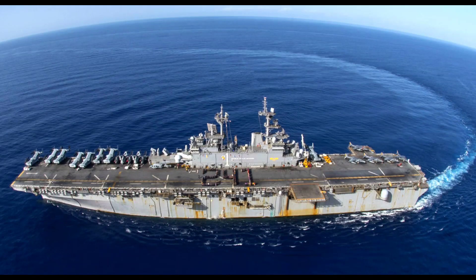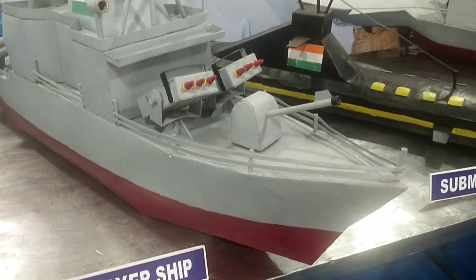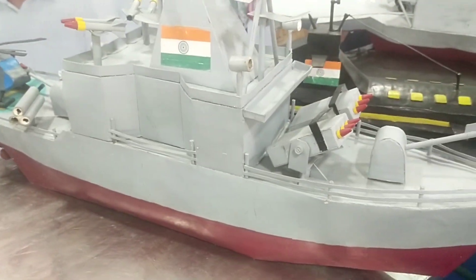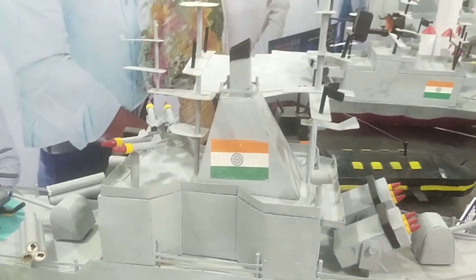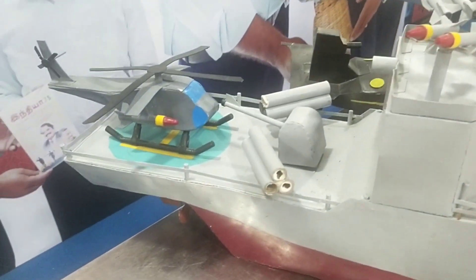Battleships were a symbol of naval dominance and national might, and for decades the battleship was a major factor in both diplomacy and military strategy. The destroyer ship is an advanced multi-role surface vessel outfitted with an array of sensory equipment and weaponry to counter threats from the air, on the surface, and under the surface.